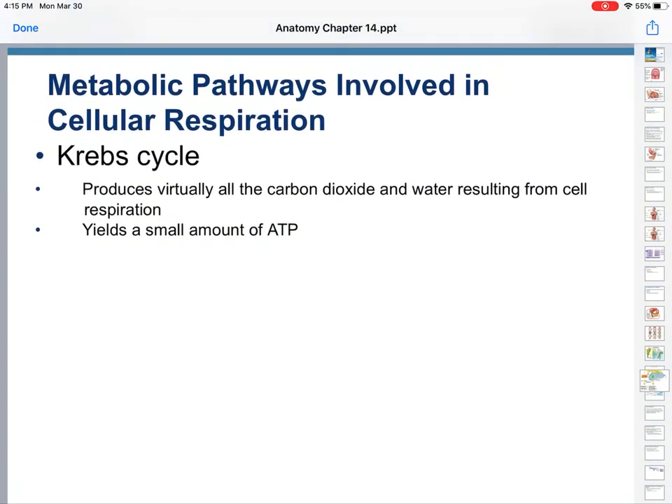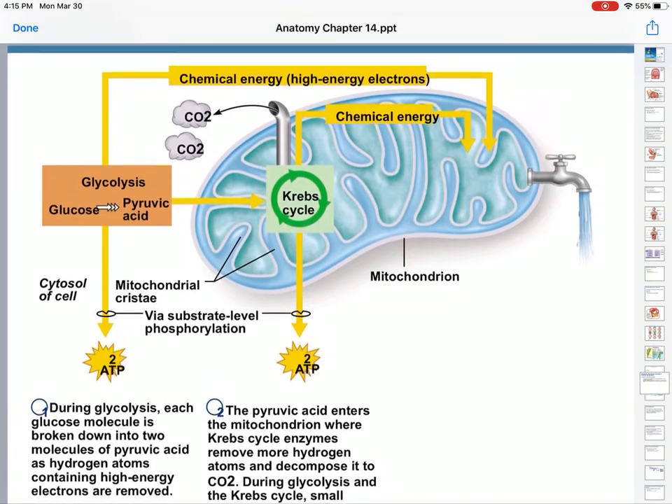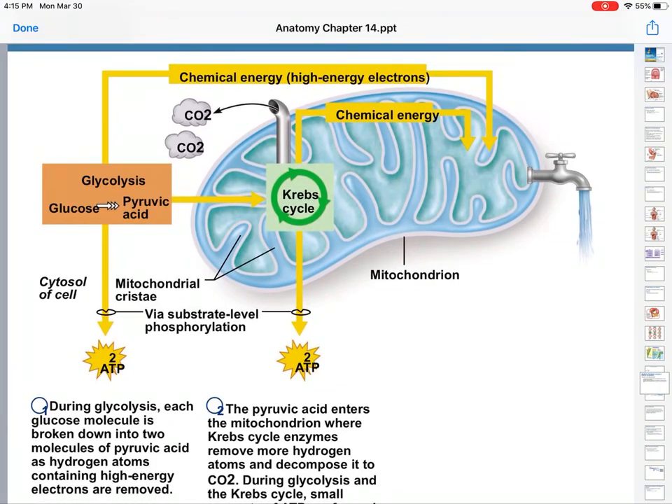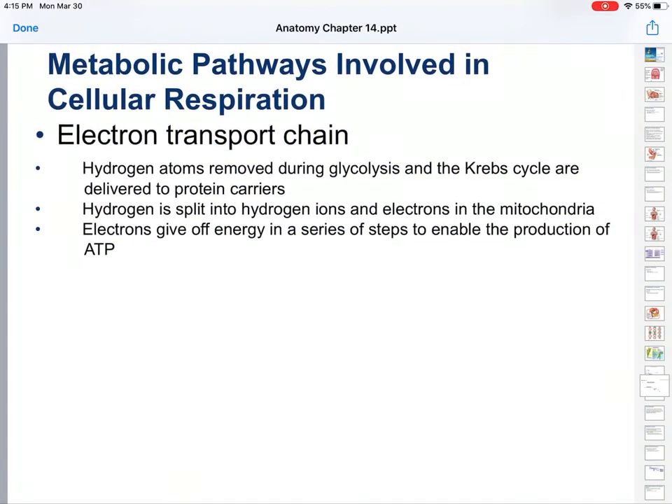Next, the Krebs cycle, or the citric acid cycle, produces virtually all the carbon dioxide and water that results from cellular respiration. It also yields a small amount of ATP — again, two ATP produced. The main thing we are trying to do here is break it down so that we have a lot of individual hydrogen atoms and electrons sitting there waiting to be used in our third step, the electron transport chain.